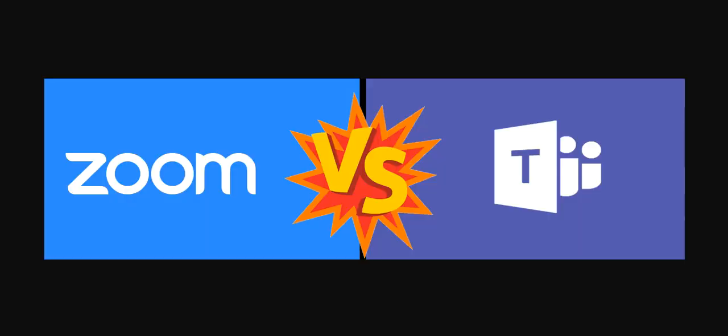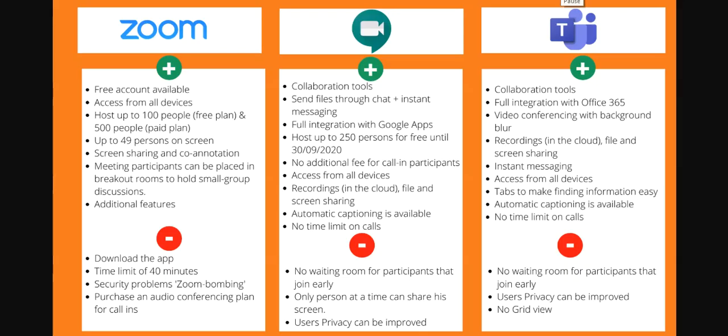Next is Microsoft Teams. With Microsoft Teams, there are collaboration tools, full integration with Office 365, video conferencing with background blur, recordings in the cloud, file and screen sharing, instant messaging, access from all devices, tabs to make finding information easy, automatic captioning, and no time limit on calls. The cons are: no waiting room for participants to join early, users' privacy can be improved, and no grid view like Google Meet or Zoom.